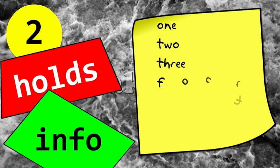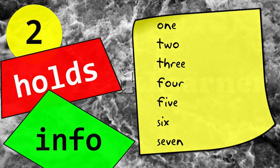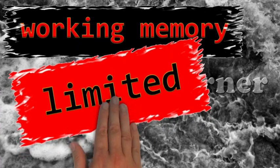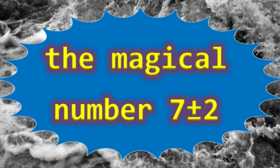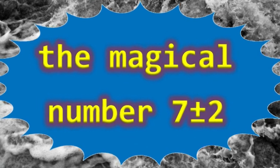Second, the first function of working memory is to hold information. It's like a mental sticky note that enables you to keep track of the information you need at the moment. This ability is limited in two ways. First, it can only retain about seven elements or chunks at a time. This is your memory span.